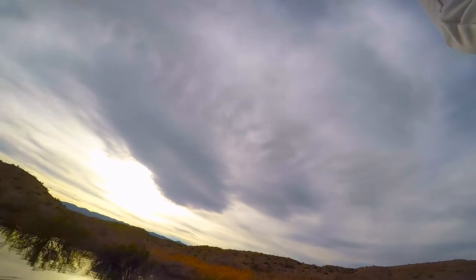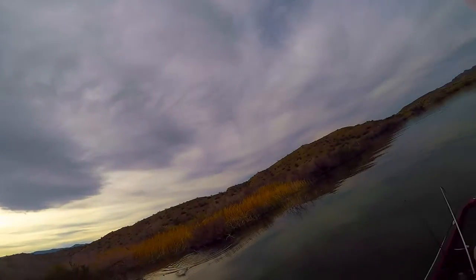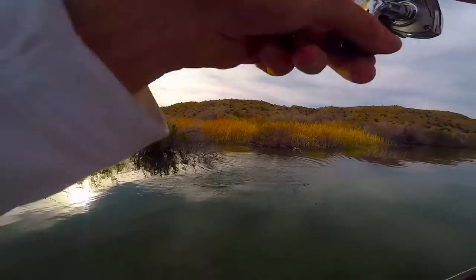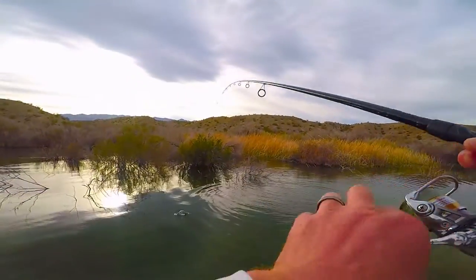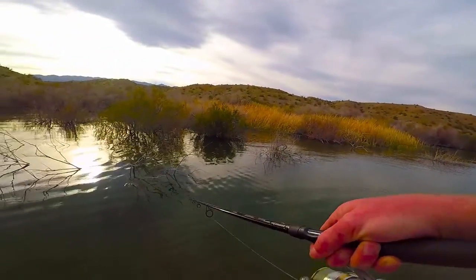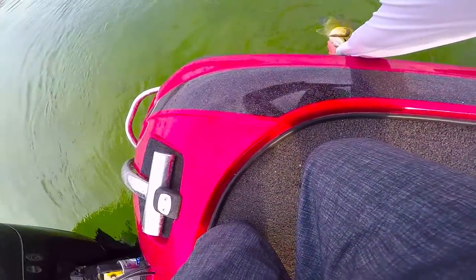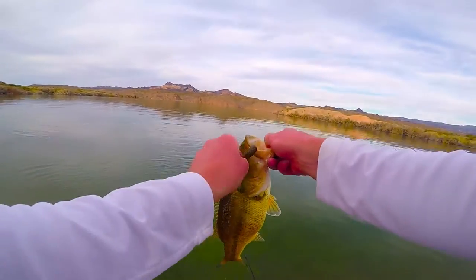Got one — it's a big largemouth! Pull him out of there. Oh, he's a fighter. Cut my bait and all of a sudden I noticed my line going up under those trees. Whew, that was a battle. Caught some good largies.